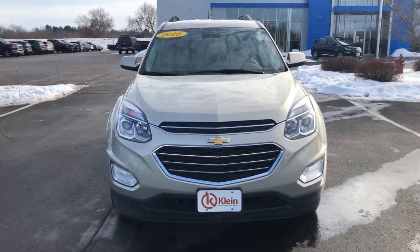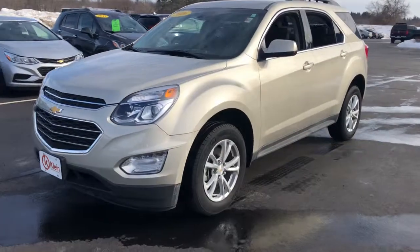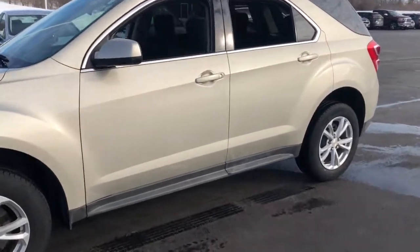You will be amazed by this 2016 Chevrolet Equinox. This vehicle still has fewer than 40,000 miles on the clock, so it won't last long.